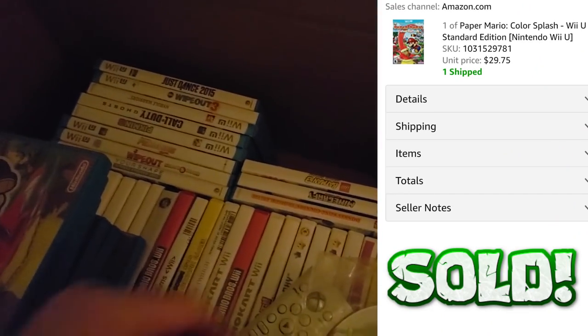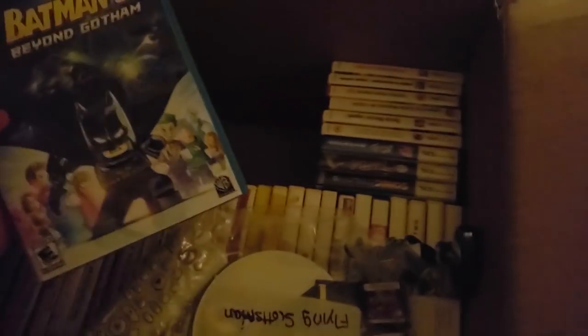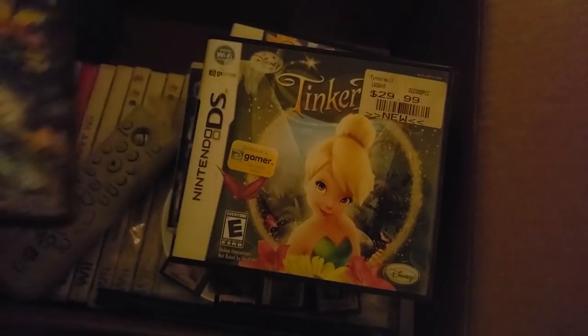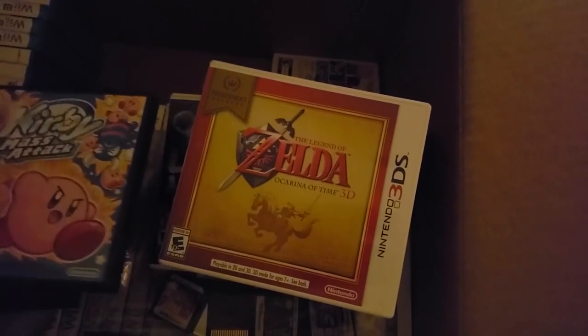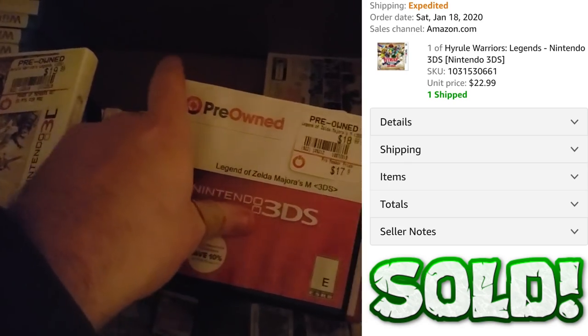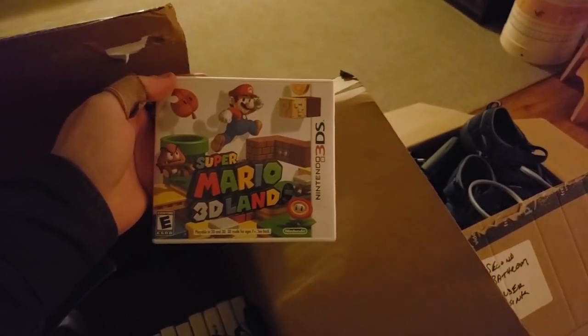Paper Mario Color Splash, Donkey Kong Country Tropical Freeze, Minecraft, and Batman 3 — I think that's all the Wii U stuff. Now we have some DS and 3DS stuff I totally forgot about: Sonic Colors, Tinker Bell, Kirby Mass Attack, Zelda Ocarina of Time 3D, Hyrule Warriors Legends, Majora's Mask, Mario Maker, Luigi's Mansion Dark Moon — I've always wanted to play this, I might play it before I sell it — and Super Mario 3D Land.